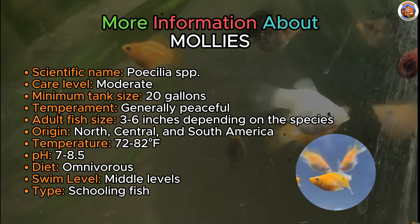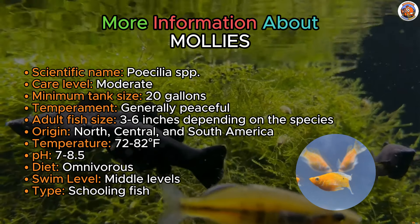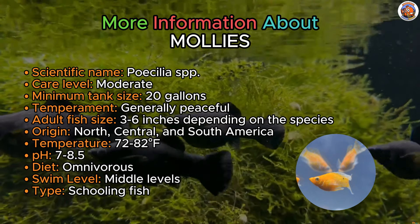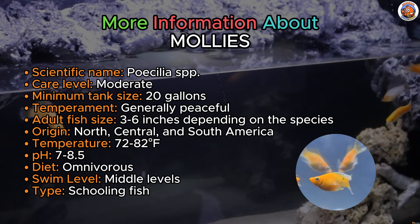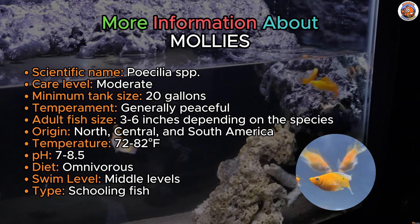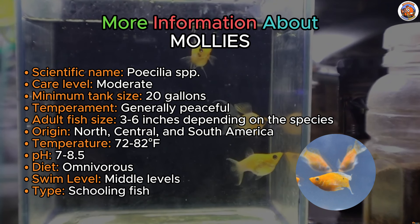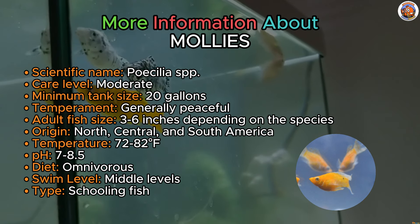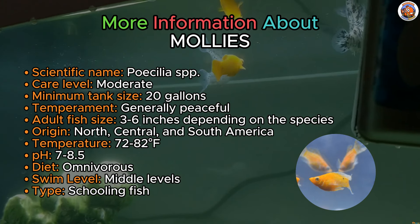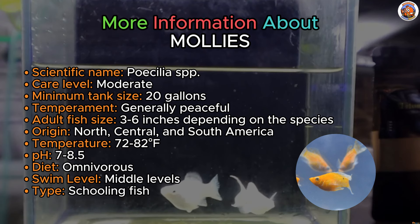Now, let's look at mollies. Mollies are versatile medium-sized live bearers and they prove to be an excellent option for a 55-gallon aquarium. Their adaptability shines as they can thrive in various environments, including saltwater tanks, although they're commonly kept in hard freshwater setups. Comprising three popular species, mollies have undergone hybridization and selective breeding, resulting in a stunning array of colors and varieties, including the popular balloon molly and various fancy breeds. Mollies display compatibility with many peaceful fish, making them suitable for both community tanks and dedicated live bearer setups alongside guppies and similar species.